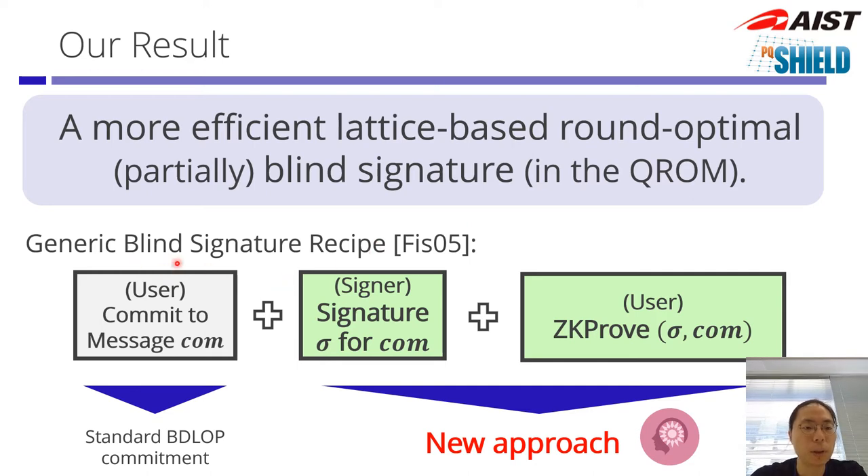We follow a generic blind signature recipe by Fischlin '05, where the user commits to a message and creates a commitment, and the signer will sign on this commitment. The user, when given this signature, will provide a zero-knowledge proof that this signature is a valid signature on this commitment, which is a valid commitment on the original message. The key issue is that the signature and commitment must be kept hidden for blindness to hold. Our work provides a new approach to this component.